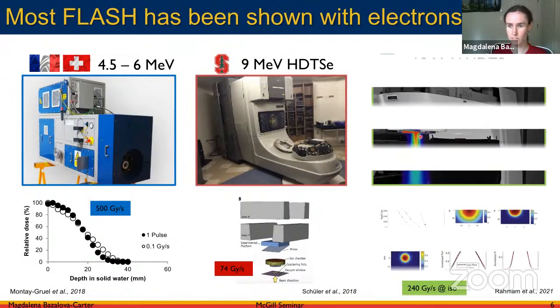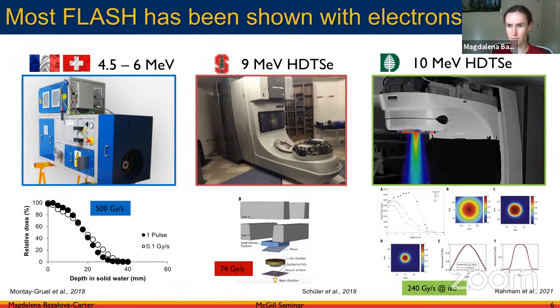The Dartmouth group presented yet another way to convert a Varian linac for ultra-high dose rate delivery. They removed the target and ran the machine in photon mode — so electrons are not converted into photons — achieving very high dose rates at isocenter. Compared to the Stanford group's 74 Gy/s at the mirror location, the Dartmouth group measured 240 Gy/s at isocenter, with much larger beam sizes as well.